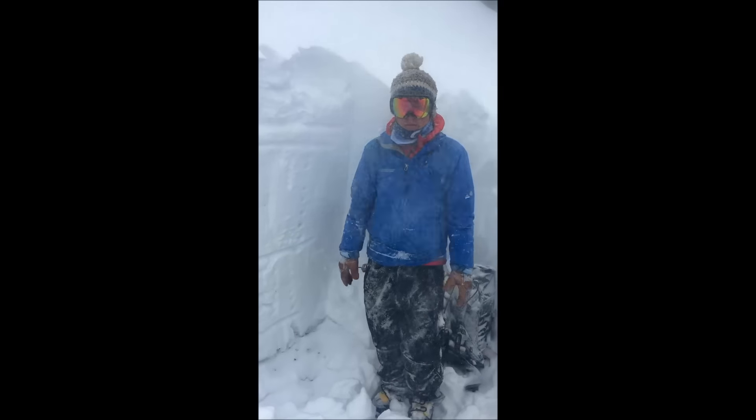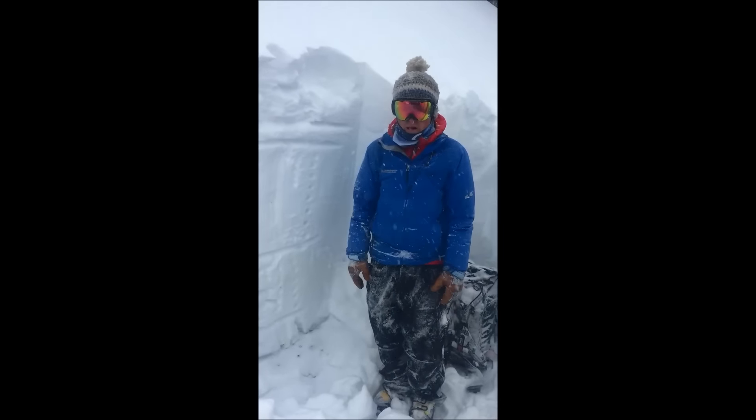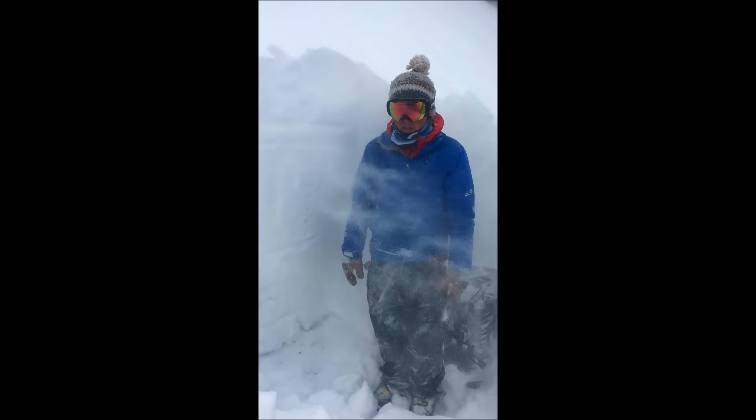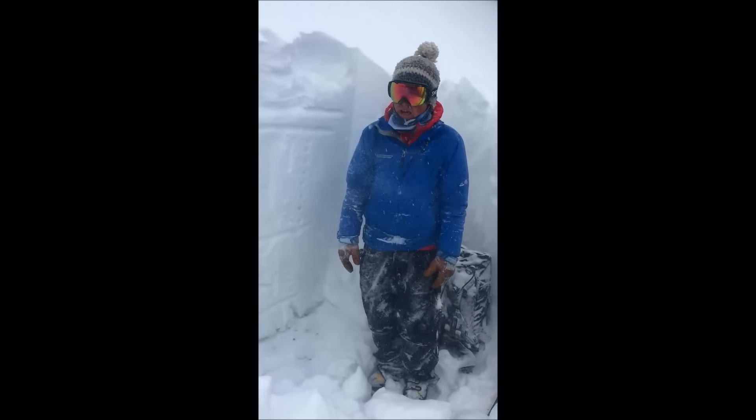Jeff Davis here with a quick storm report. It's January 4th, we're prepping for a big storm coming in, looking at two to three inches of water. As you can see, snow intensity and the winds have really picked up here in the last hour.